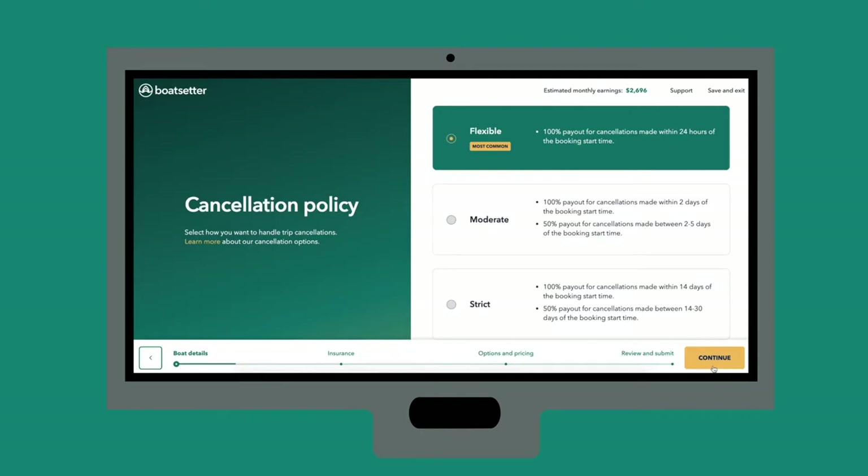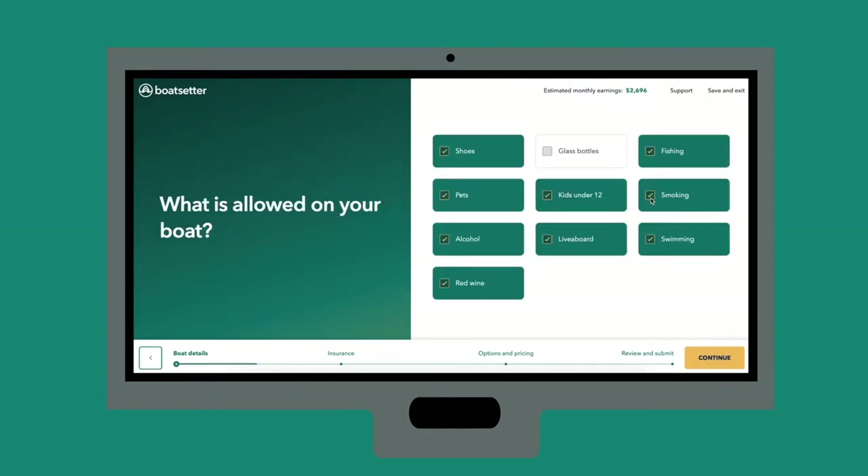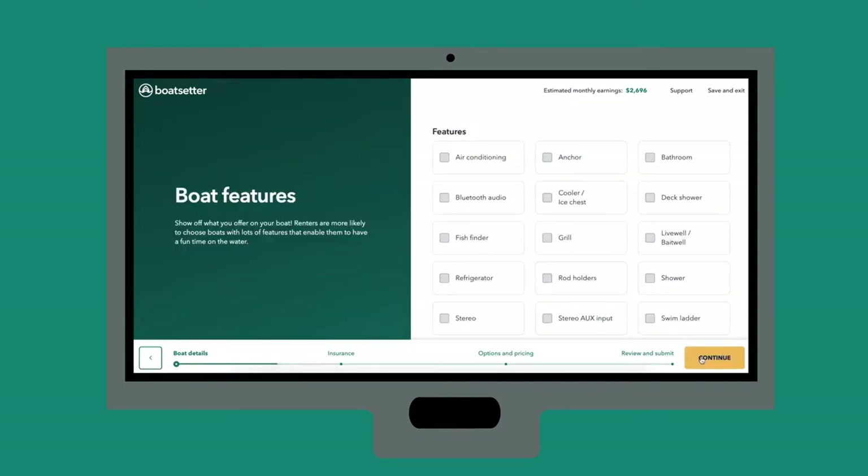Next, customize your cancellation policy to your liking. In the next two sections, you'll add your boat preferences and features. You'll be able to modify these once your listing is submitted.